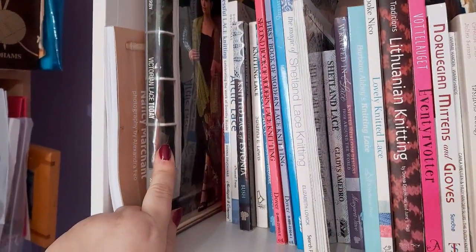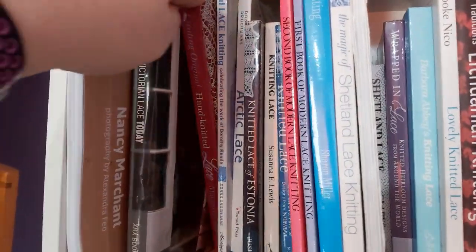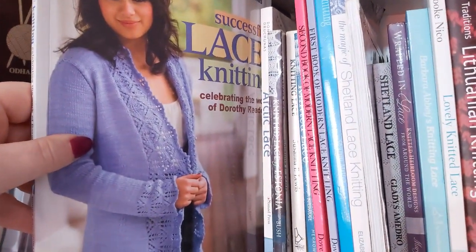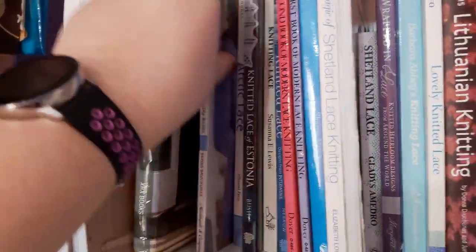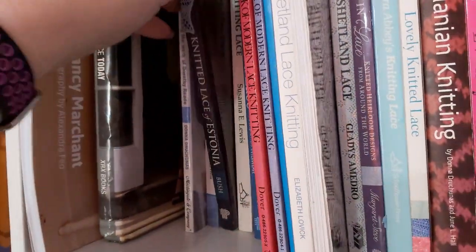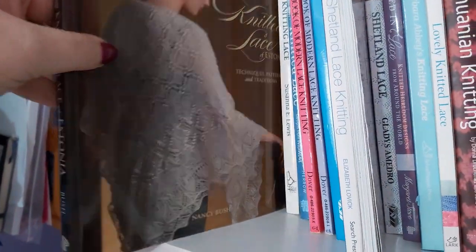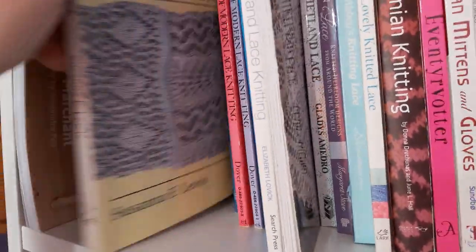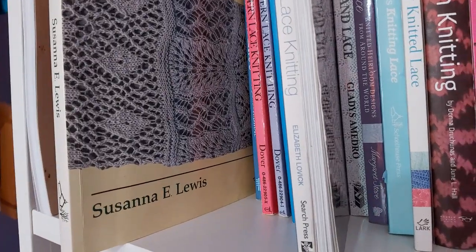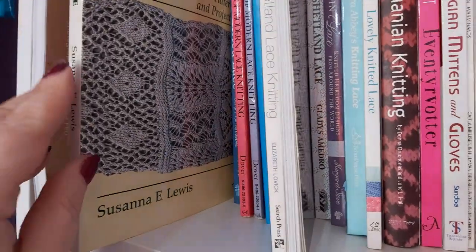Victorian Lace Today is one of my favourite lace books, which we'll look at later. Creating Original Hand Knitted Lace, we'll take a closer look at. That book is Beautiful Successful Lace Knitting by Donna Druchunas. She's also written this Arctic Lace book based on lace from Alaska. Then we have Knitted Lace of Estonia — a beautiful book by Nancy Bush. Absolutely beautiful lace knitting. This is a kind of workshop on how to knit lace. It's quite an old book, so it's not necessarily that user-friendly, but it's got loads of stitch patterns in it and I've used it a lot over the years.